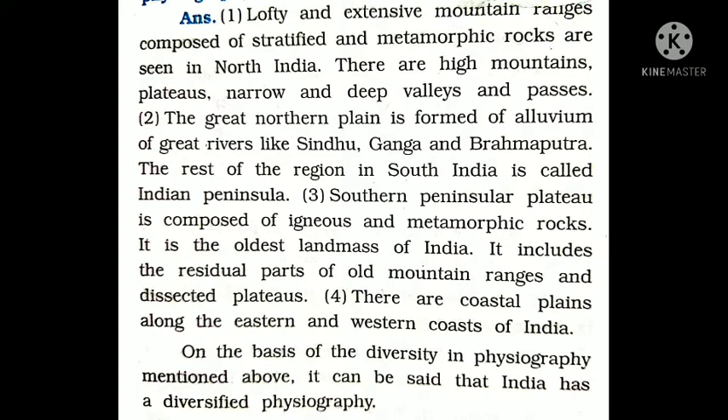Mountains की बात करें तो India में Himalayan ranges हैं, फिर Central India में Madhya Pradesh में mountains, hills हैं, और Southern part में भी पहाड़ हैं। Eastern states जैसे Assam, Arunachal की formation देखें तो यह stratified rocks और metamorphic rocks से बने हुए हैं जो बहुत अच्छे minerals हैं। North India में high mountains, plateaus, narrow और deep valleys और passes भी देखने को मिलते हैं।